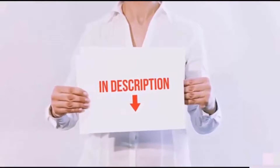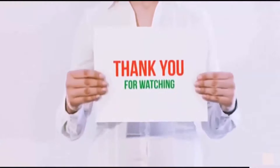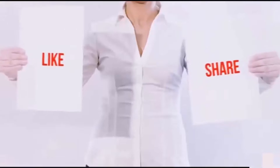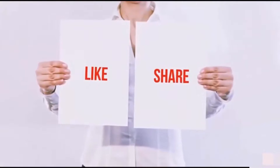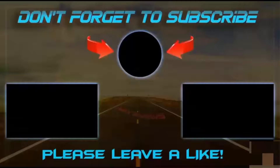I have included all the links in the description — you can check out the links for the latest price. Thank you for watching! If you like this video, please hit the like button below, share with your friends, and be sure to subscribe. See you next time!